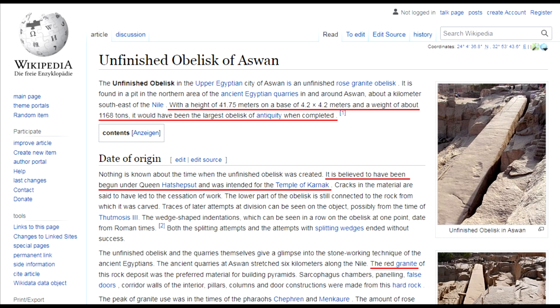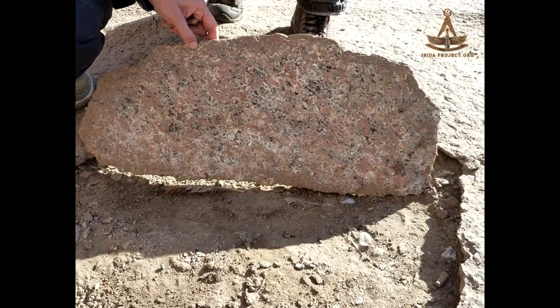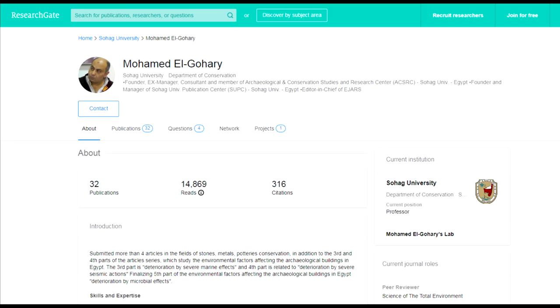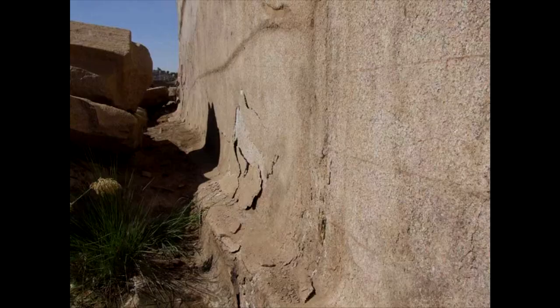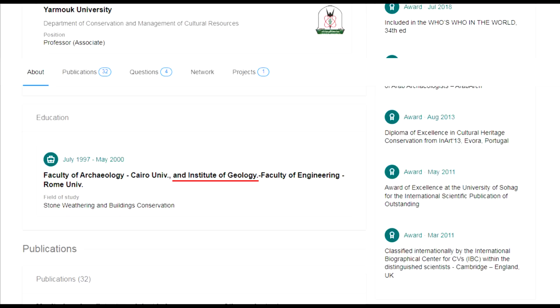In length, the obelisk is almost 42 meters, weighing about 1,200 tons. Officially, it is around 3,500 years old and is made of red Aswan granite. It is with this granite that we will begin our investigation — which isn't granite at all, but goodness knows what. Mohamed El-Gohari, a professor at Sohag University in Cairo, studied the unfinished obelisk and the quarry it supposedly came from in detail, publishing a paper in 2011 entitled Analytical Investigations of the Disintegrated Granite Surface of the Unfinished Obelisk of Aswan.